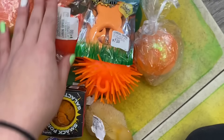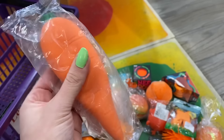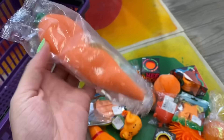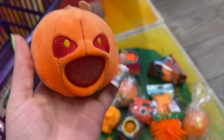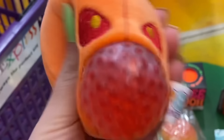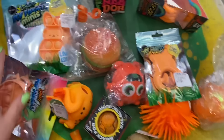My favorite find — if I could only keep one thing — would have to be this carrot. It has a sandy texture and I believe it also stretches. My least favorite would maybe be the pumpkin, just because the red eyes kind of freak me out! Let me know in the comments what your favorite and least favorite orange fidget is. That's all for today's orange-only fidget shopping challenge — give it a thumbs up and let me know what challenge you'd like to see next. I love you guys to the moon and back!